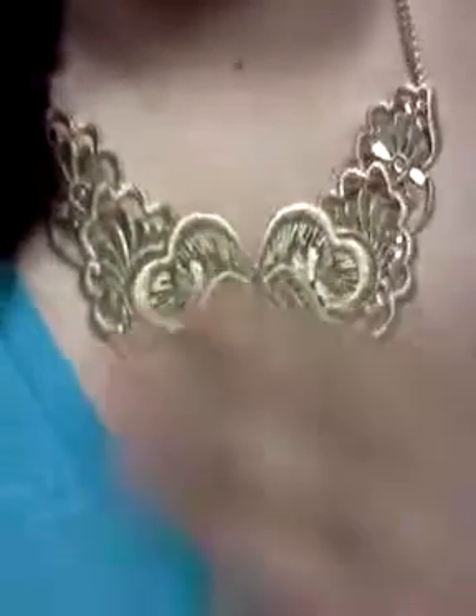For my accessories, I have this gold bib necklace. I got it from Forever 21, and I don't wear it often because I just think it's so pretty. But it has really beautiful designs, and this is one of my favorite pieces of jewelry that I have at the moment. I don't have any bracelets. And I have these clear rosette earrings from Forever 21 once again.